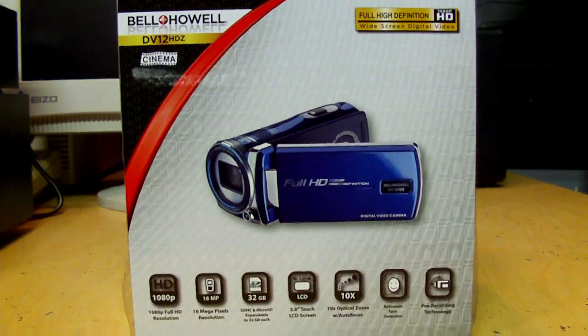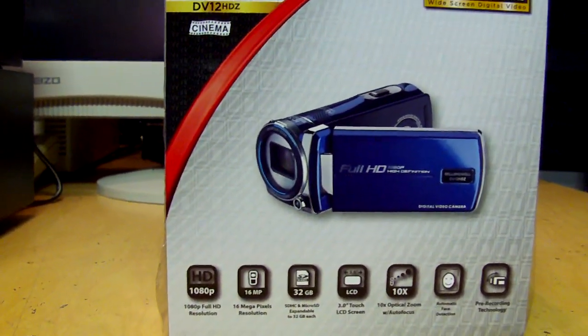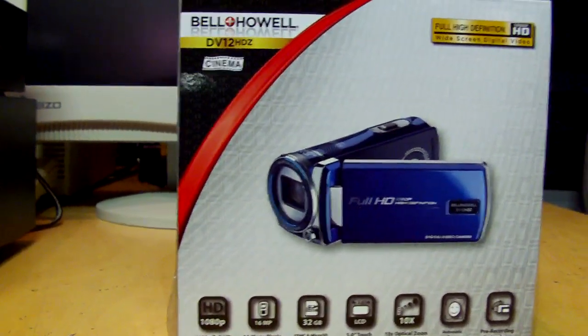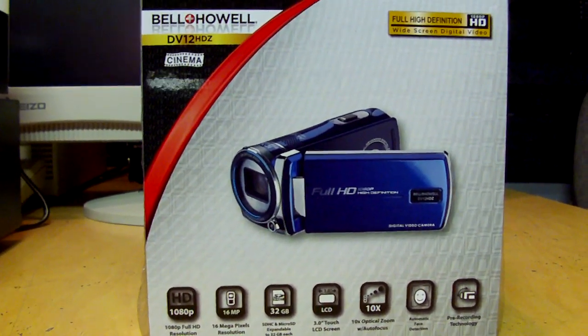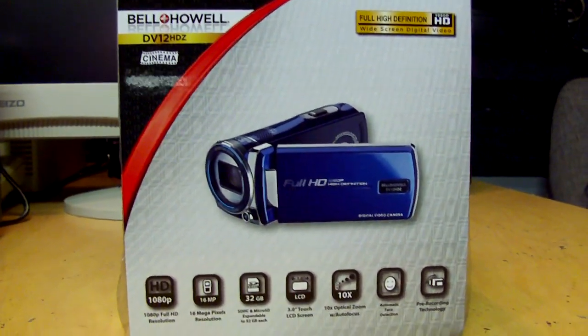I was going to do a full review of this model, but it's really not even worth it. Because if you're considering this camcorder, don't waste your money — get something else. Even the cheapest camcorders from Sony or Panasonic or even JVC would be better than this.